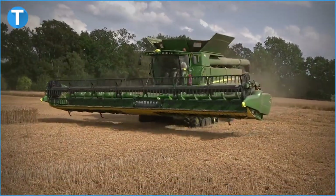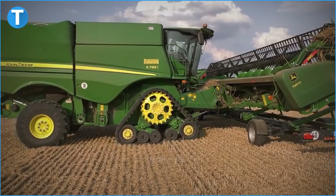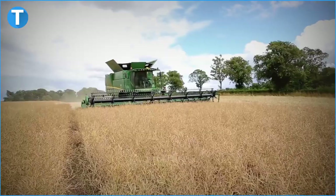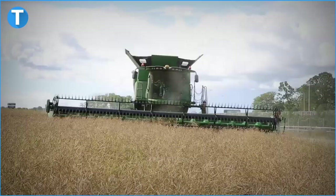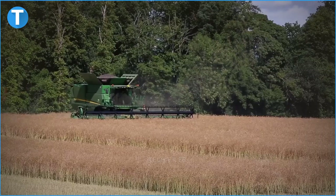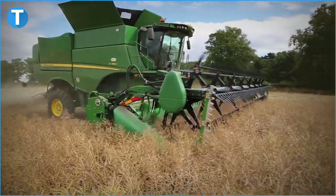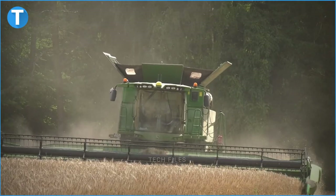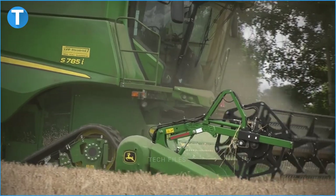Its separating unit has an area of 1.54 square metres, and its cleaning unit has a total area of 5.2 square metres. The John Deere S785i combine has a customisable control centre, a highly productive header, a hillmaster system, an extremely precise active yield system, a harvest promise support package, a modern Dynaflow Plus cleaning shoe, an integrated combine adjustment to ICA2, an active tailing system, and a residue management system.